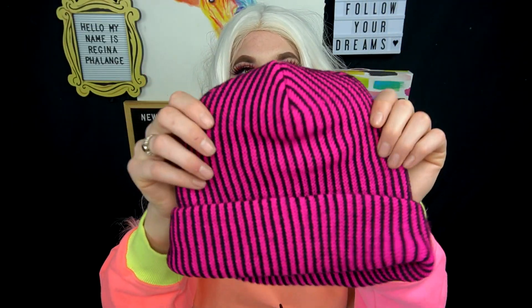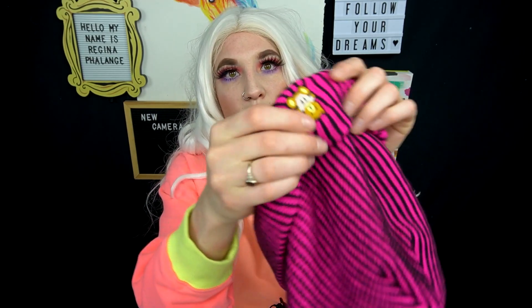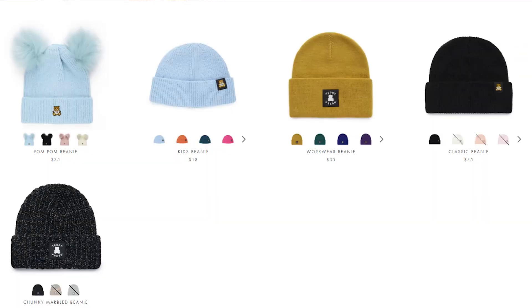This is the toque that I got. It is this really cute striped pink and black toque and it has the little teddy bear on the front for Teddy Fresh. It is so thick and so warm - it is going to be an amazing beanie for the wintertime. They do have a couple of other colors on their site for this exact toque.